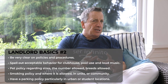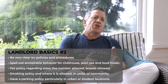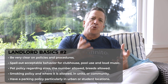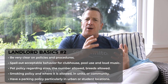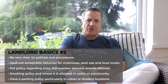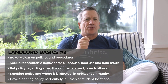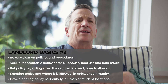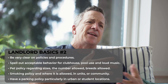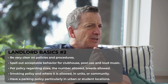Number two: be super clear on your policies and procedures. In our properties we always have a separate document of policies and procedures around clubhouse use, pool use, loud music, parking, and all kinds of things that are going to happen at your property. You'll have things in there like who takes care of the landscape — is it the tenant or is it you? Can they have pets? If they do, you need a pet policy outlining sizes, numbers, and breeds.